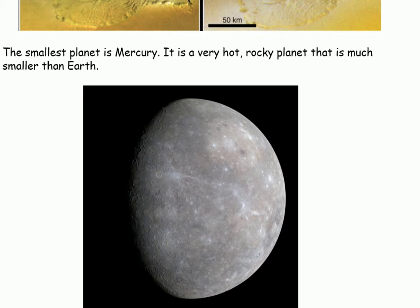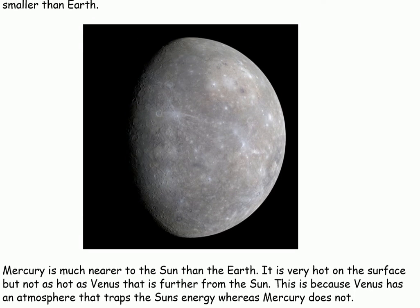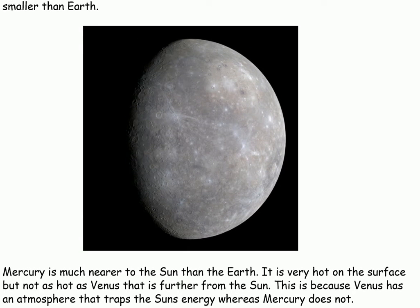The smallest planet is Mercury. It is a very hot, rocky planet that is much smaller than the Earth. Mercury is much nearer to the sun than the Earth. It is very hot on the surface, but not as hot as Venus, that is actually further from the sun. This is because Venus has an atmosphere that traps the sun's energy, whereas Mercury does not.